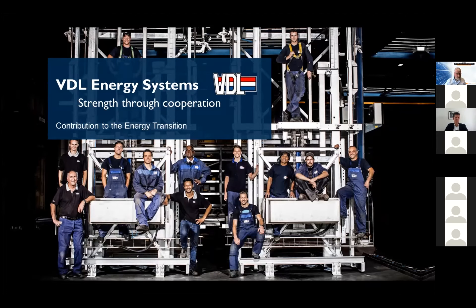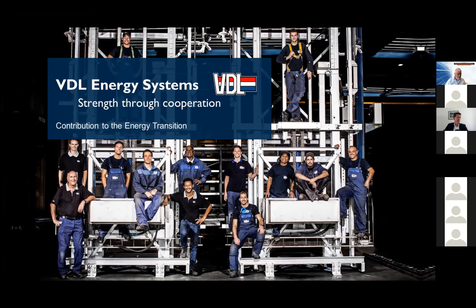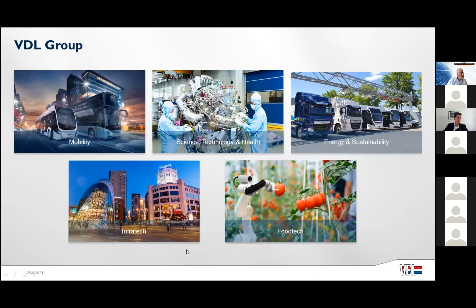A little bit better — let's pick it up from here. I have a presentation about VDL Energy Systems. I assume most of you know who VDL is, but for those who don't: we are a family-owned company within the Netherlands, with 170 companies in size and mainly focusing on manufacturing, serving different markets.